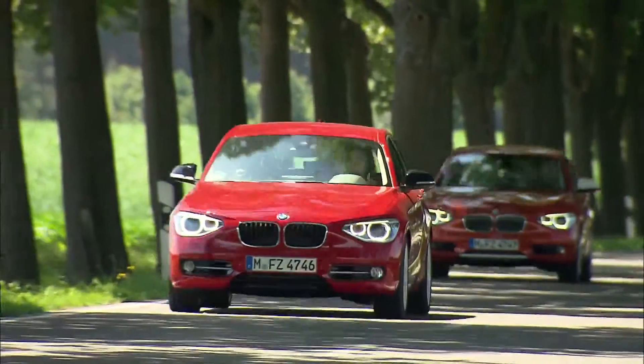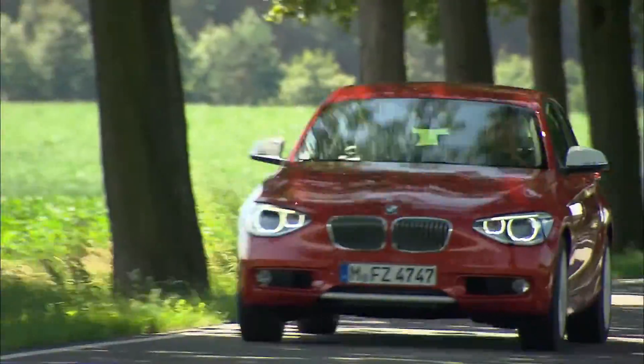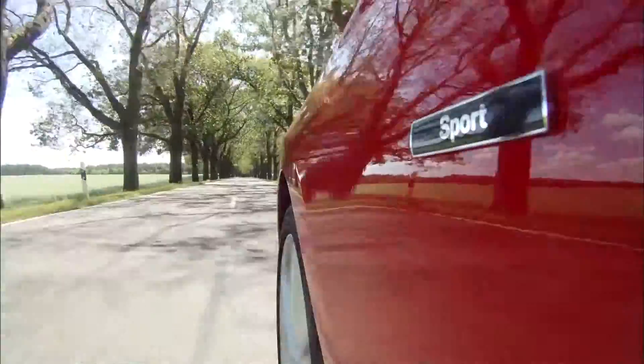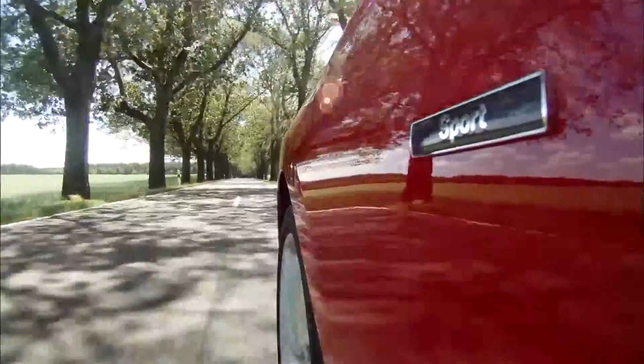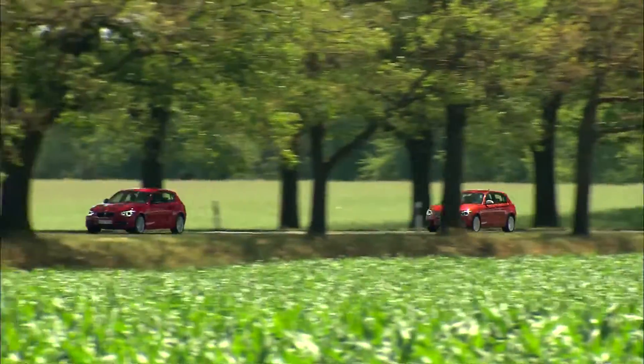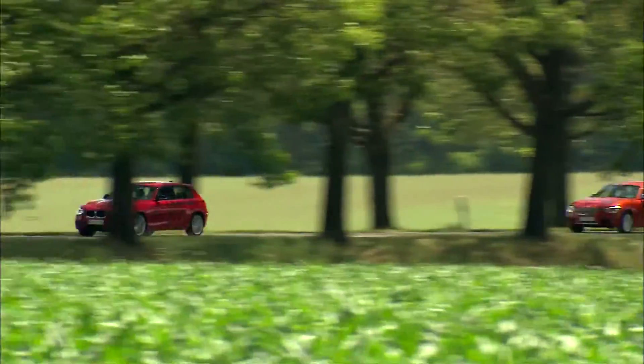Offered for the first time: individualization options through BMW Lines. The new BMW 1 Series is available with BMW Sportline or BMW Urban Line — exclusive design elements and equipment characteristics for both the interior and exterior.